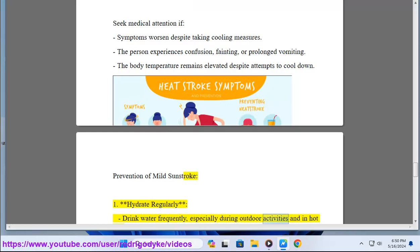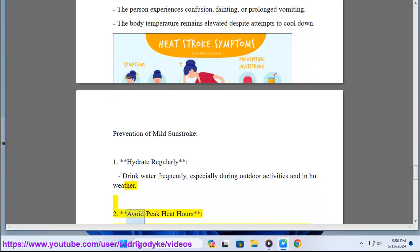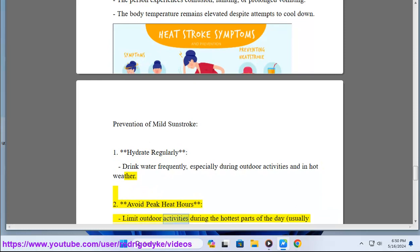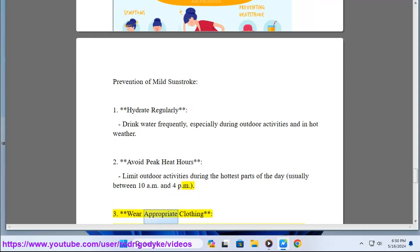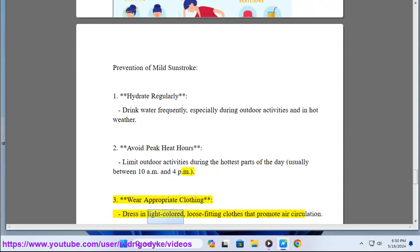Prevention of mild sunstroke: 1. Hydrate regularly — drink water frequently, especially during outdoor activities and in hot weather. 2. Avoid peak heat hours — limit outdoor activities during the hottest parts of the day, usually between 10 a.m. and 4 p.m. 3. Wear appropriate clothing — dress in light-colored, loose-fitting clothes that promote air circulation.